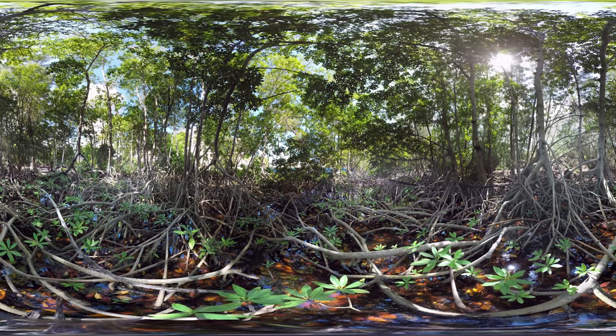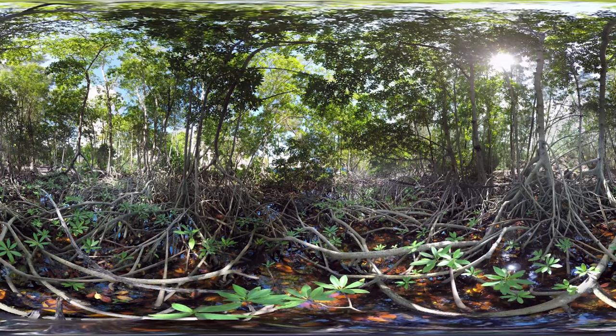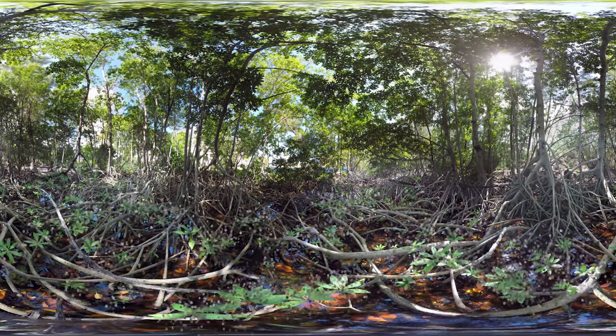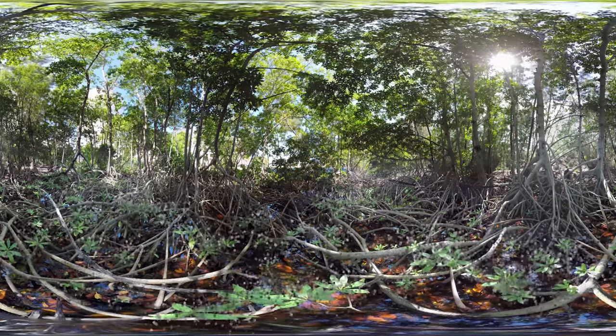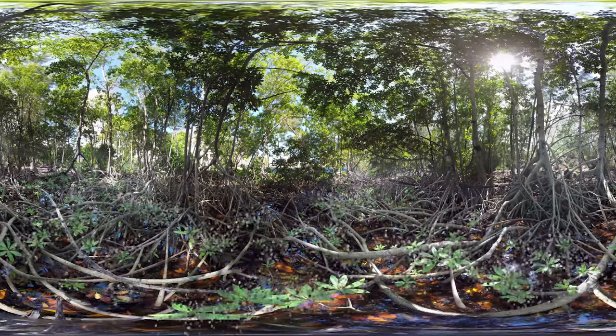Mangroves thrive in water and you can see some running water down here. These forests take sea water around them and make it into fresh water. If you look at the mangroves' green leaves, you see they have salt on them. This is because after the roots filter the sea water, the excess salt ends up on the leaves.